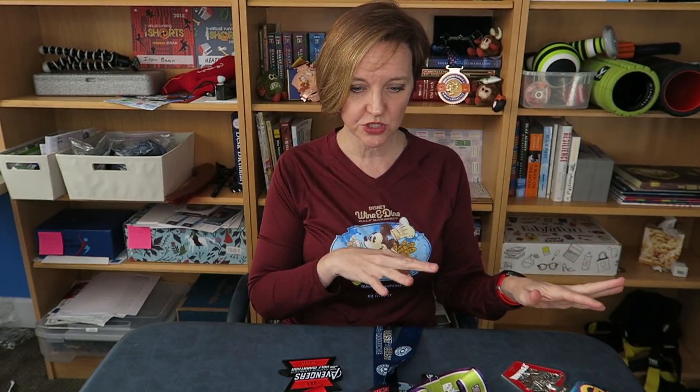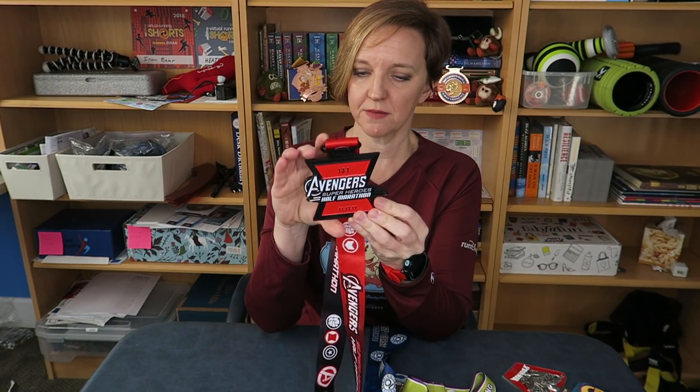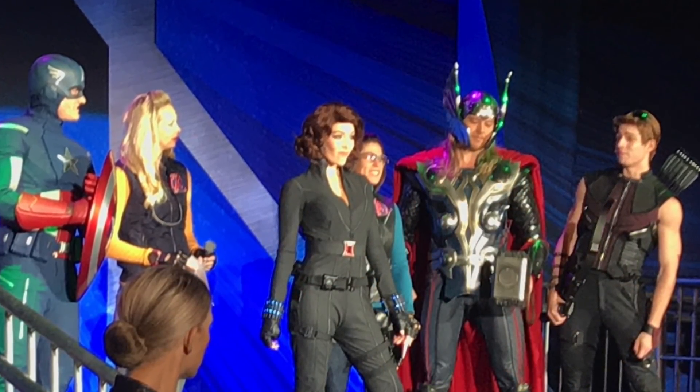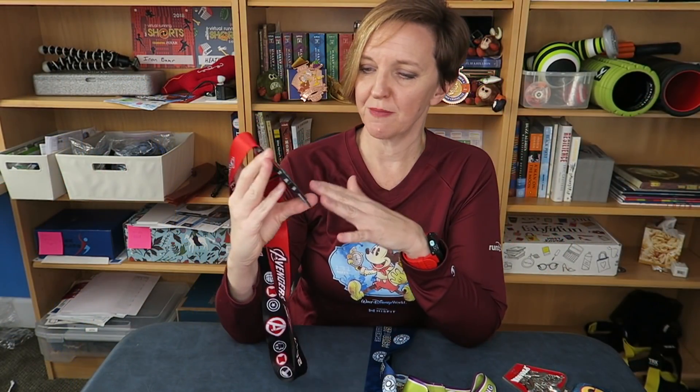Favorite half marathon medals. I've done plenty of half marathons at Run Disney and two marathons, so I'm treating those as two separate categories. My favorite half marathon medal is the Avengers Half Marathon medal from 2017 — it's Black Widow themed. She is one of my favorite female superhero characters and I just love that they gave her the cornerstone event for that weekend. It's very simple but very dramatic.